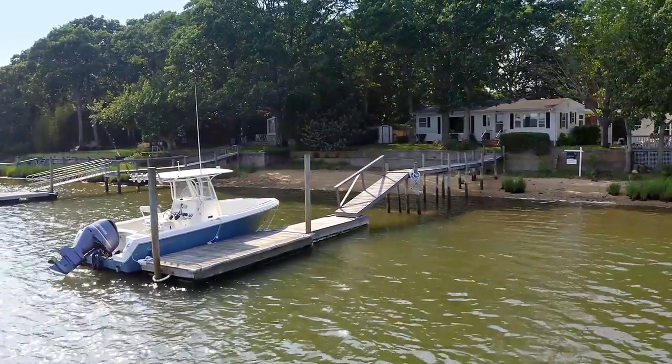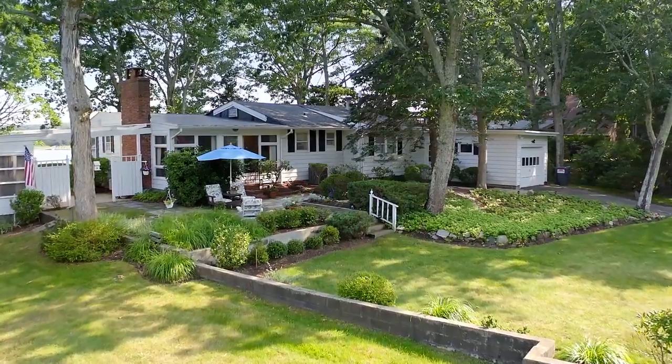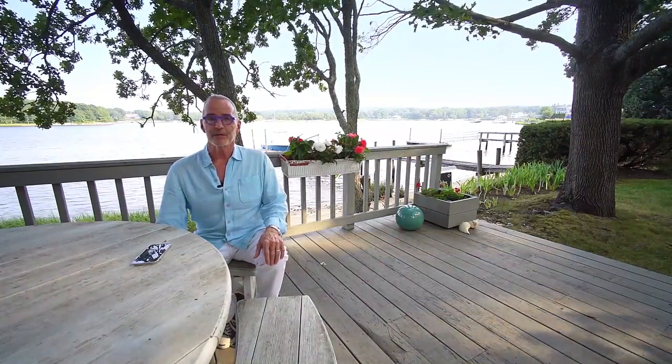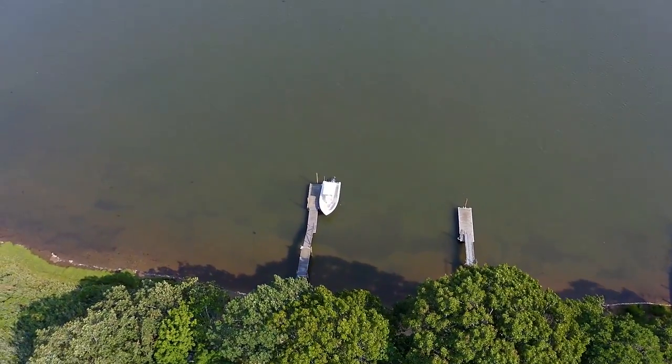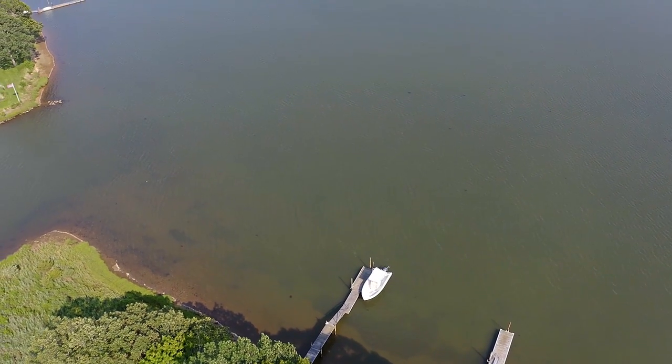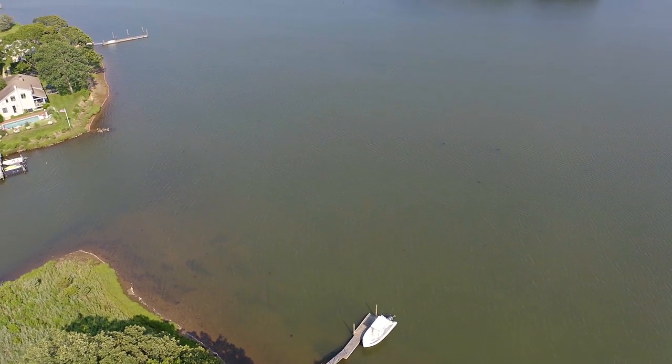This is an amazing new waterfront property that we just got. It's 0.80 of an acre. It has 150 feet of waterfront, much of it bulkheaded, and has amazing over 200-degree views of Upper Sag Cove, which you see behind me. Give us a call or text us. We'd be happy to show you this great property.